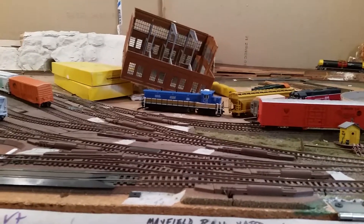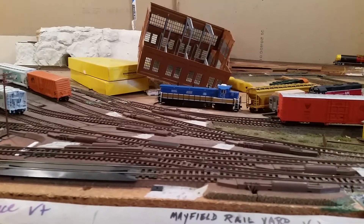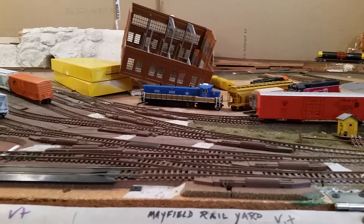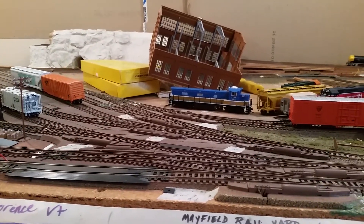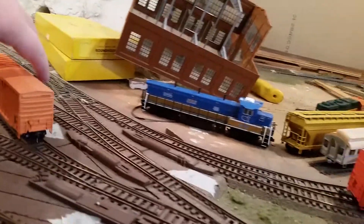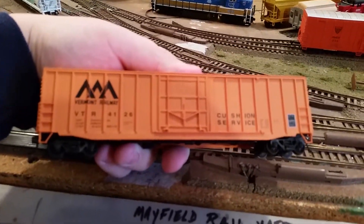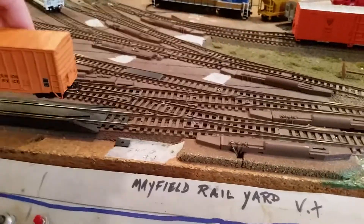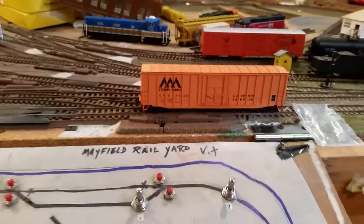I'm also doing a train show in December — I think I'm going to go up to the Winooski, Vermont train show. Then in January I'll be going to a train show in St. Albans, Vermont. Last year a club was part of it and we got some really good stuff. For instance, I picked up this box car for like three to five bucks — I've been looking for one of those for a while — and I also picked up this orange one right here.